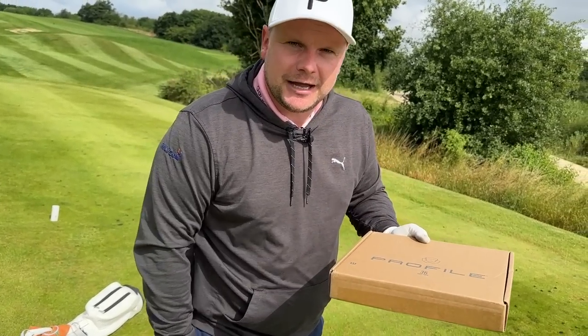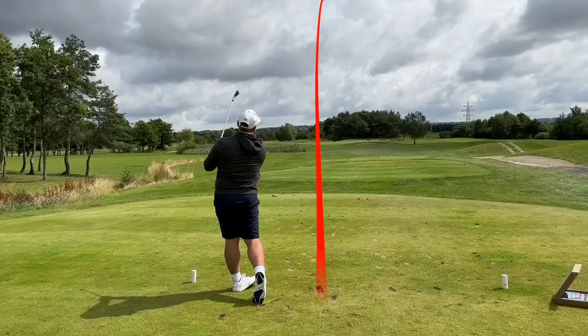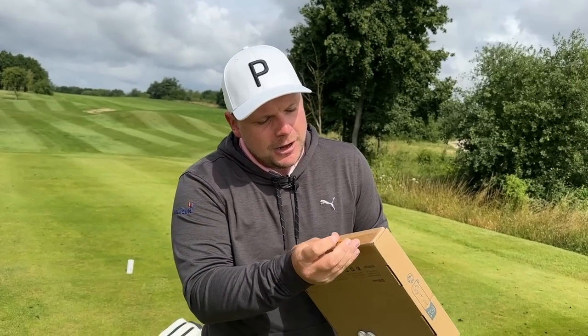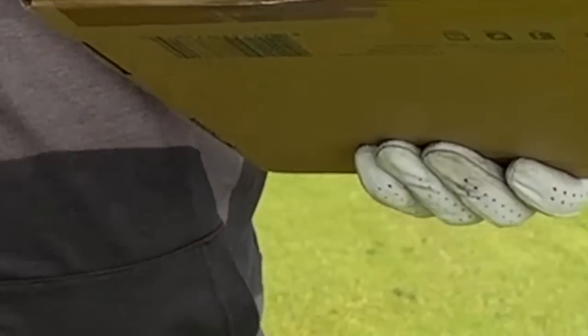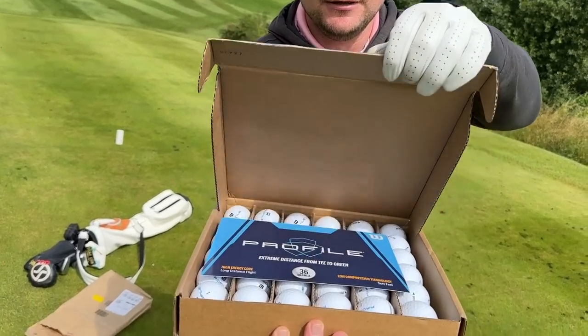I'm yet to see them, so let's see what they look like. In today's video we're going to test them out here on the golf course. We're also going to test them against a Kirkland golf ball, which is about a pound a golf ball. Are these good value or are they just cheap? Because that is two very different things.